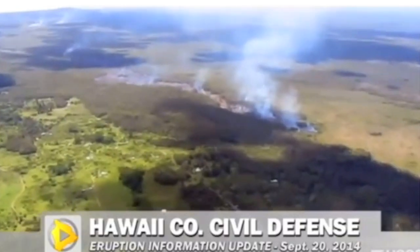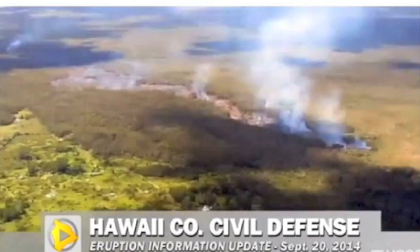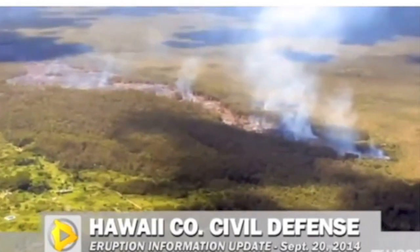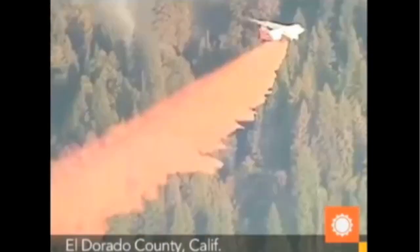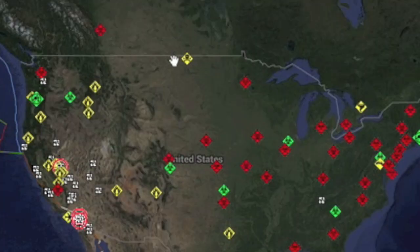Meanwhile, lava flows in Hawaii are inching closer to civilization, which can be seen just left of the flow here. We also have the top wildfire in the U.S., the King Fire, destroying multiple structures and only about 10% contained as of the night report. Hopefully they'll have a better day today. Final news bit: RSOE reporting an oil spill in North Dakota.